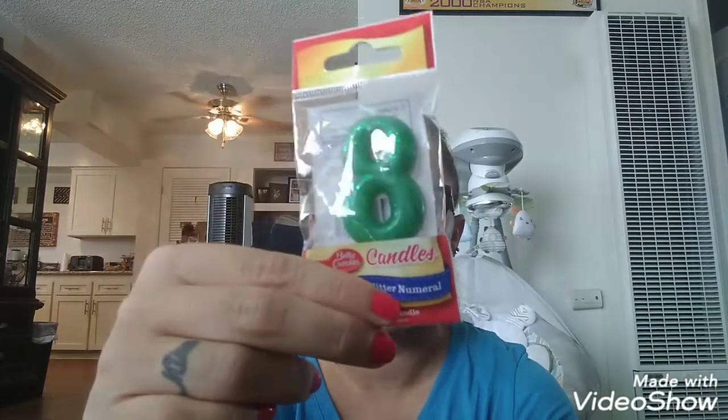Then I saw this — this is name brand. It's Betty Crocker Candles Glitter Numbers, and number eight. Jeremiah is going to be turning eight next month and I got this to put on his cake. Then I saw these and I couldn't pass them up because I love caramel. This is the limited edition Werther's Originals Harvest Caramels — Caramel Apple Soft Caramels. Caramel Apple? Yes, please. So I got two of those for myself. I'm going to stash them and save them. They're for Mama.